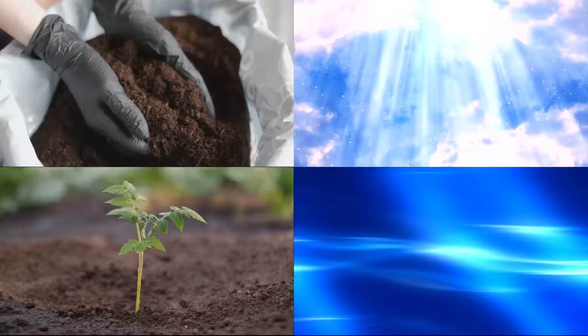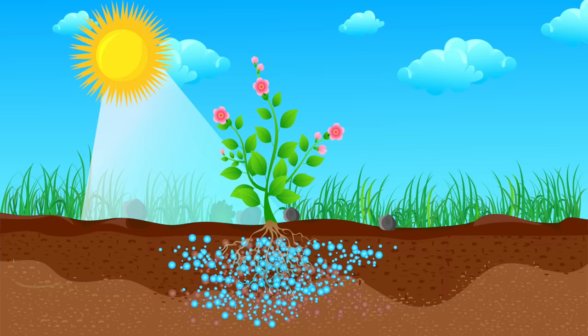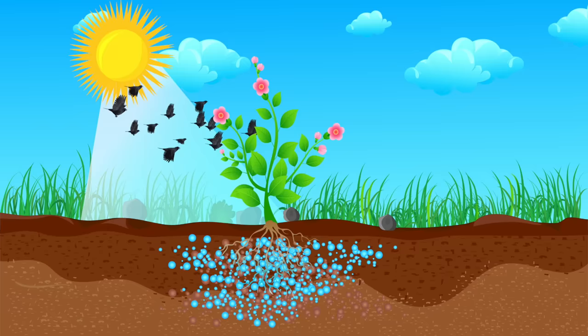So, what helps plants grow? Plants need 4 main things in order to grow. Just for fun, let's call them the core 4. The core 4 are soil, sunlight, air, and water. Let's talk about each of these things individually, and then see how they all work together to help plants thrive.